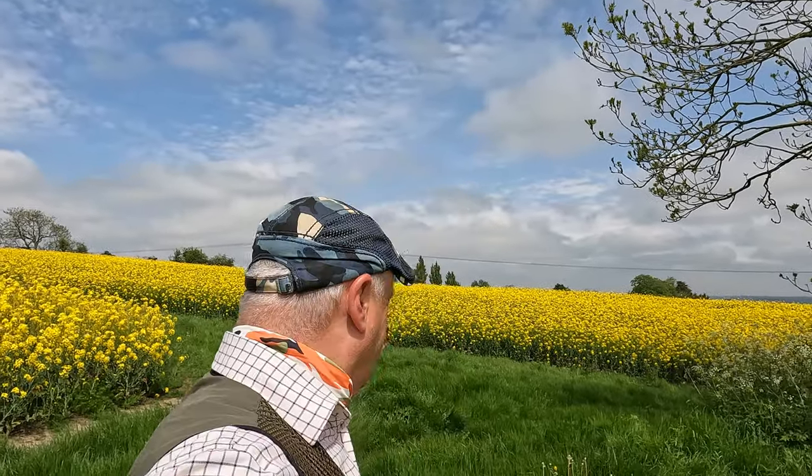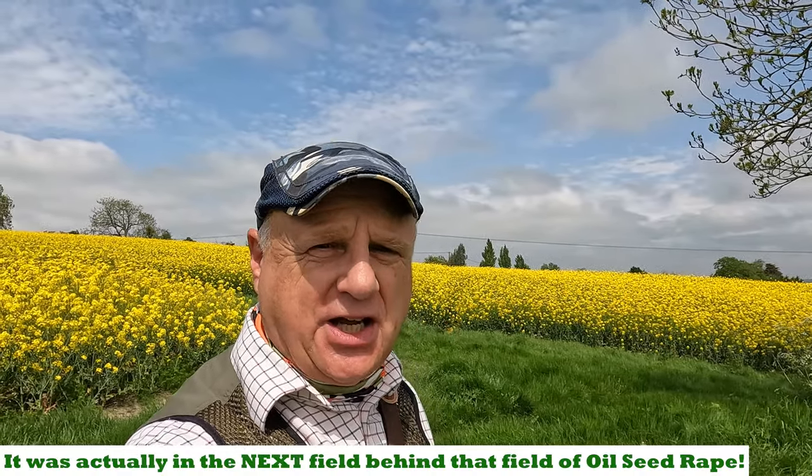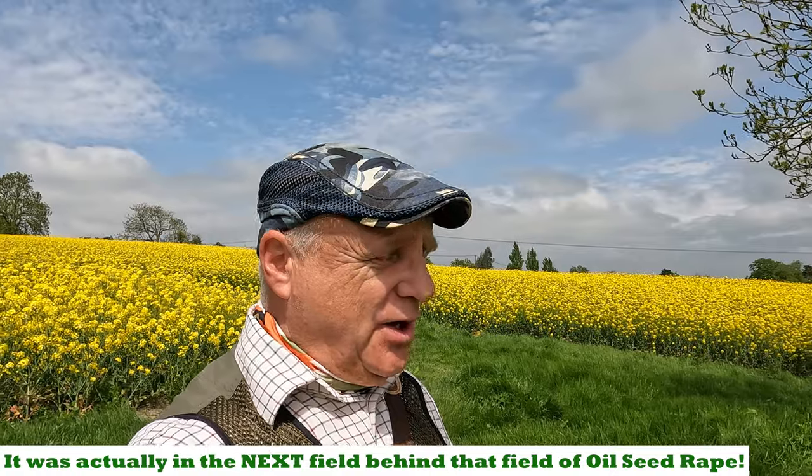I think it's somewhere in those oilseed rape fields, but I'm not going to go looking because oilseed rape can sometimes affect dogs' eyes and I don't want to risk that for Logan. Well, I've told you about it and I'll see if I can find some pictures to put up on screen. Let's carry on with our walk — we've now got the uphill section.